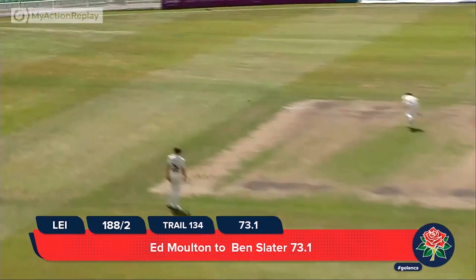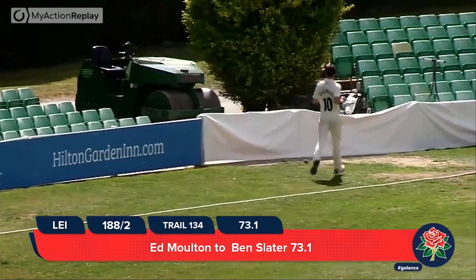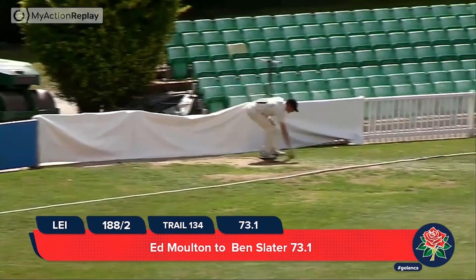Moulton bowls, and that's a good shot — that's four runs for Slater, I think through extra cover. Balderson's on the boundary on that far side, but quite tricky.